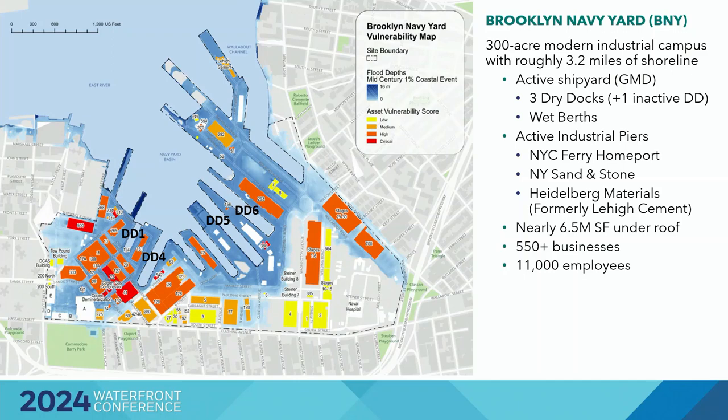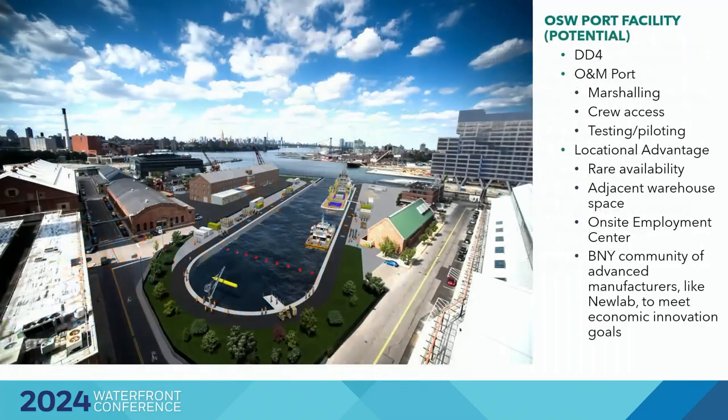We were a bit behind on resilience planning — we'd started a few years ago but not really actively — and have now embarked on much more significant resilience thinking. Dry Dock 4 is an inactive dry dock that was part of the New York 3 NYSERDA application. It didn't win, but it is available for an O&M facility. Although we don't have as much laydown space, it ties into the green infrastructure work at the yard, with adjacent warehouses that could be used and advanced manufacturers like New Lab who could connect to innovation there.